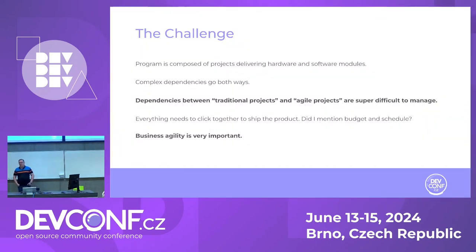I'm a program manager. I own a program that has multiple projects delivering into it — some of them hardware modules, some of them software modules. These are dependent on each other; dependencies go both ways. For reasons I'll discuss later, some of those modules use traditional project methodology and some of them are agile. Managing the schedule and dependencies across all of these is a real challenge. As the owner, I'm expected to make sure everything clicks together — that when we release a new version for a customer, it's on budget, on schedule, and quality is where it should be.